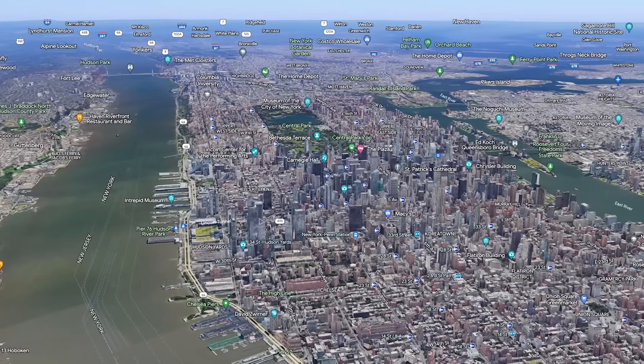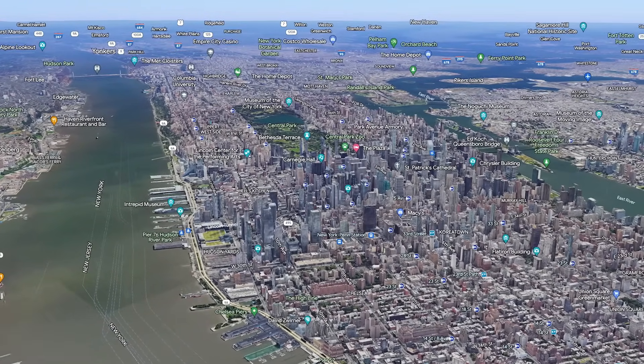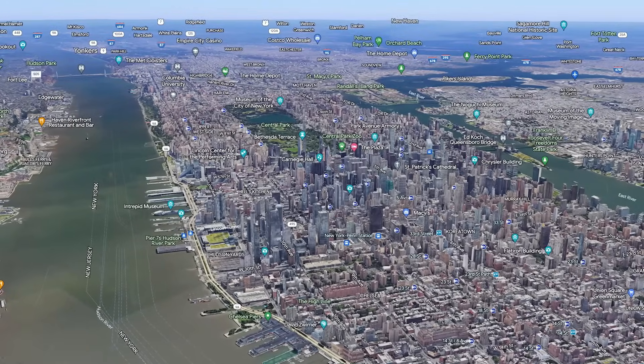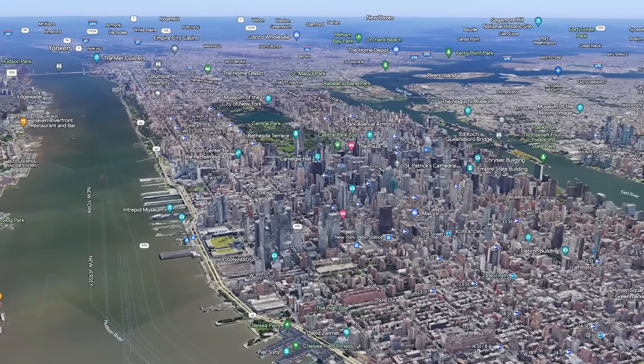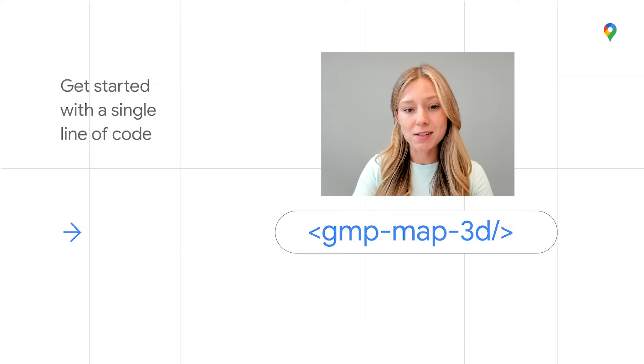Now, by combining the power of 3D natively rendered in a familiar development framework, you can easily deliver 3D mapping experiences, and even better, at the speed your users expect. By using 3D maps, you can focus more time on building your application and less time worrying about selecting a renderer or building capabilities in-house. You can also simply get started with just a single line of code.